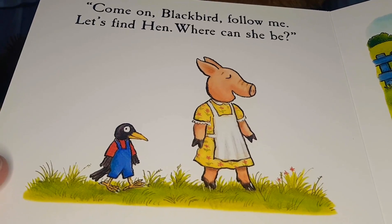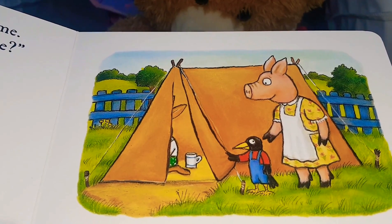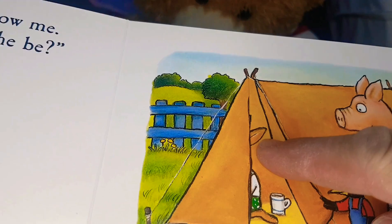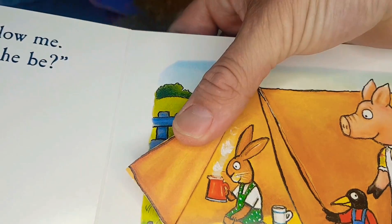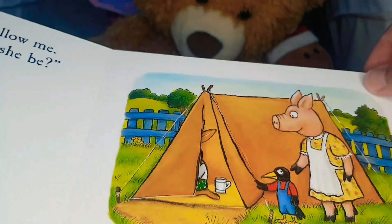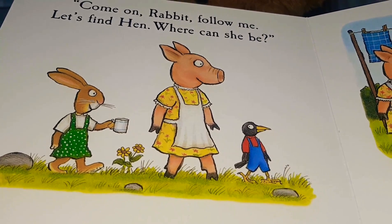Let's find Hen — where can she be? Look, a tent! Is Hen in here? Can you see a long brown ear? I think I can... there's a rabbit, wow, drinking a mug of tea! Come on, Rabbit, follow me — let's find Hen, where can she be?